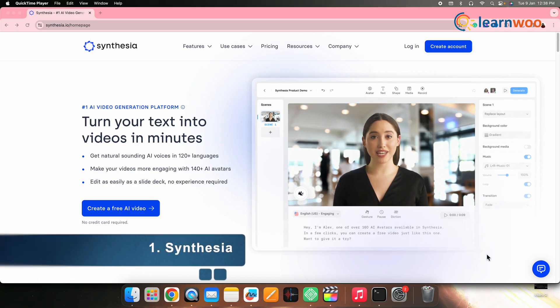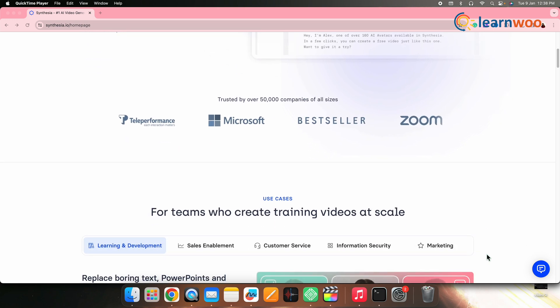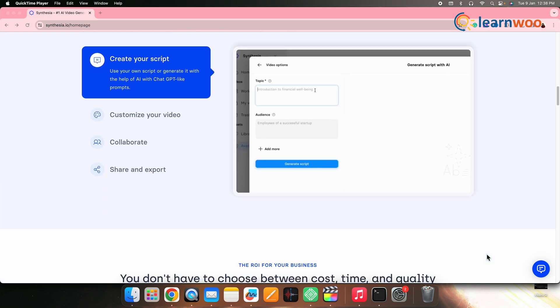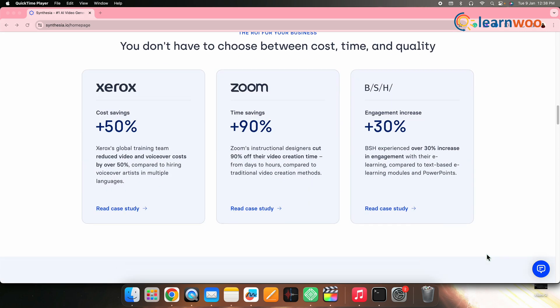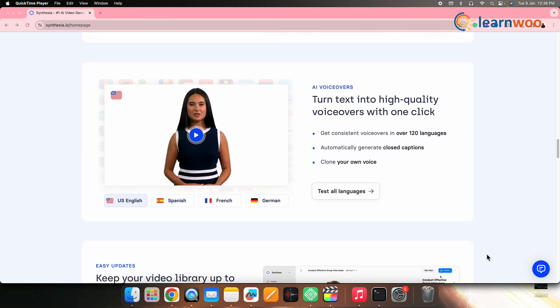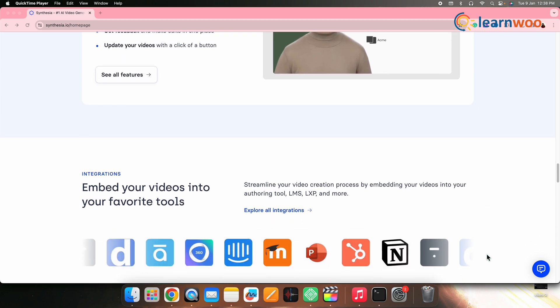1. Synthesia. Synthesia emerges as a top choice among the best tools for crafting AI-driven travel videos on your YouTube channel. By employing advanced natural language processing and machine learning, it effortlessly transforms text into high-quality videos in over 120 languages. This tool is ideal for small businesses and personal content creators seeking professional-looking videos without the need for actors or complex equipment.